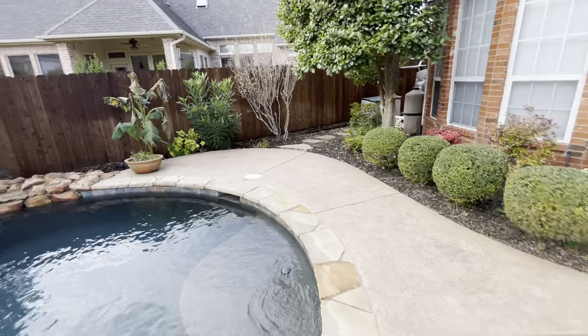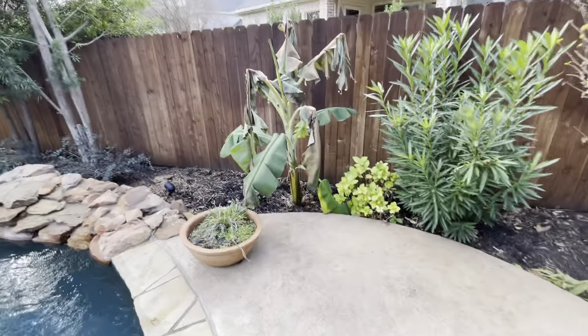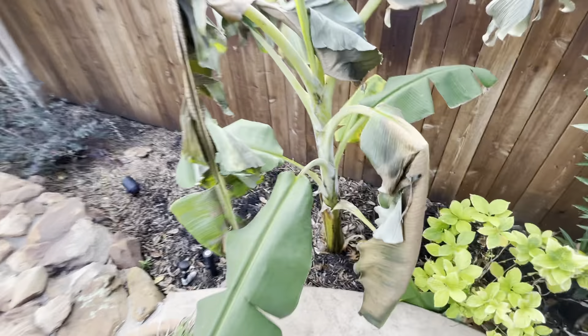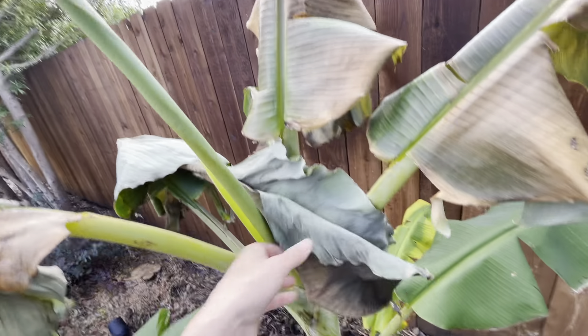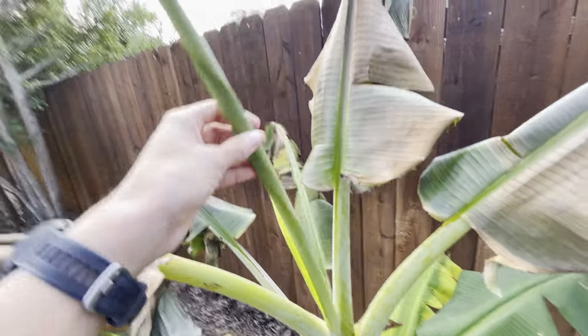Over here we have another banana that's actually doing really well. It's protected by the fence, it's in the ground, and it still has some green leaves on it. This is a new leaf right here. That will be frosted again because there's a freeze coming. How fun.